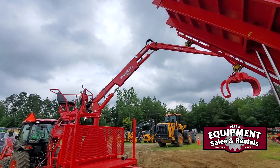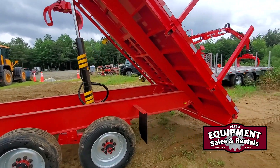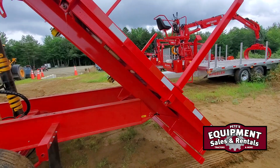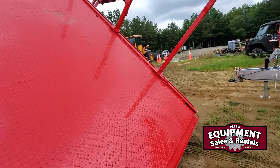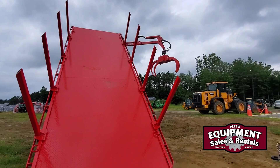So there's a quick overview of a Metavik Junior — gooseneck 20-foot dump. This was a custom-build trailer. Jason and Pete's Equipment Sales up here in Vermont. We're a Metavik dealer for the U.S. Feel free to give us a buzz and check out our website, PetesEquipmentVT.com.